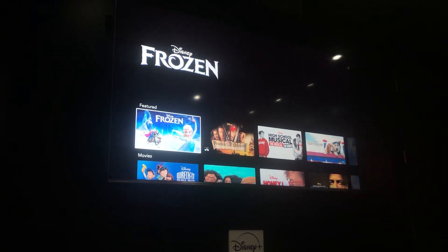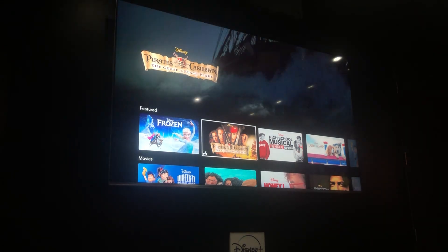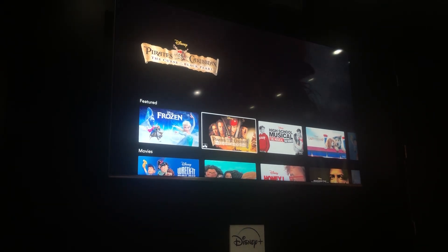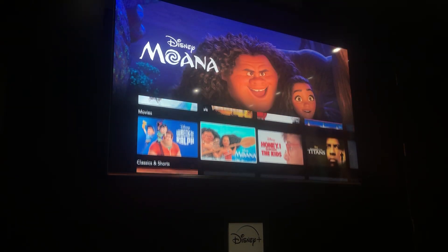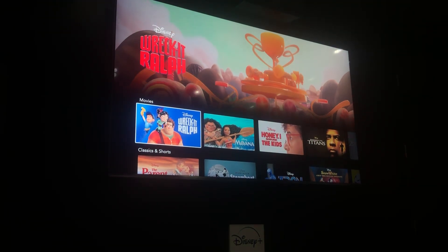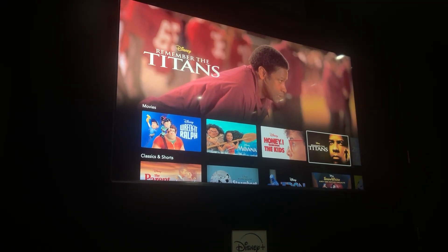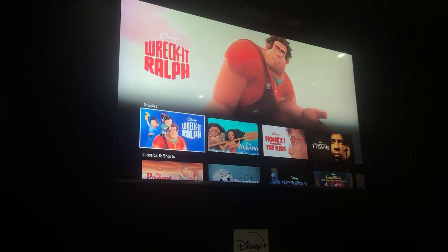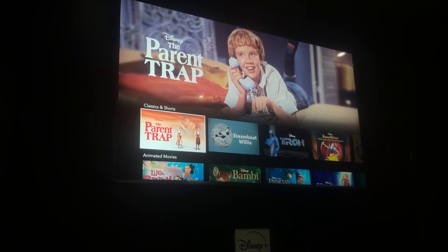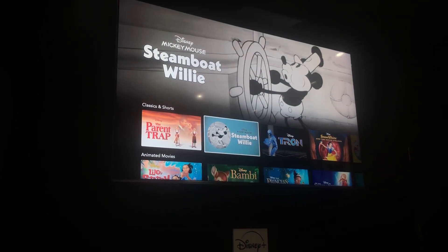We've got featured content at the top like Frozen with a great animation behind it, Pirates of the Caribbean, High School Musical: The Musical: The Series, and other shows coming out. Movies like Lady and the Tramp, Wreck-It Ralph, Moana, classics like Honey I Shrunk the Kids, Remember the Titans, The Parent Trap, Steamboat Willie, the original Tron, and tons more.